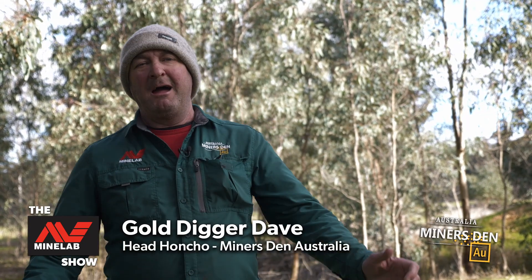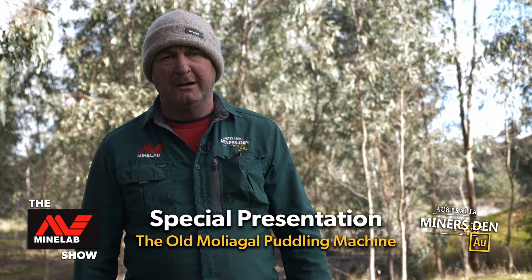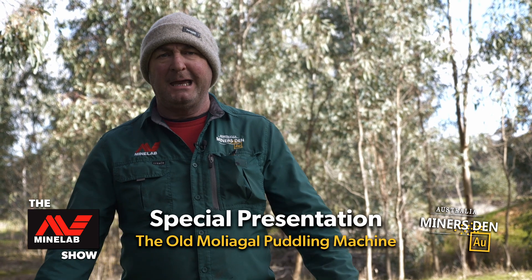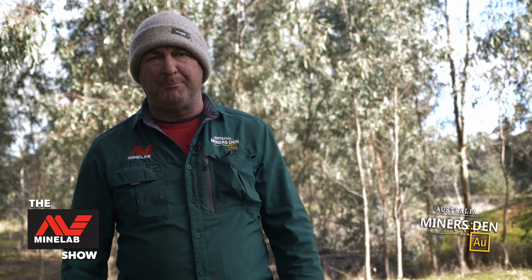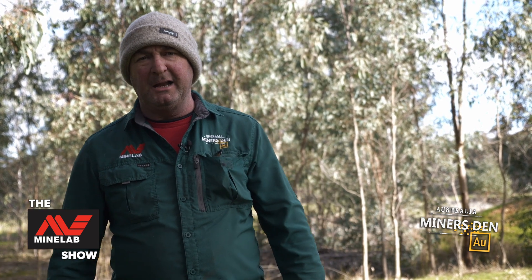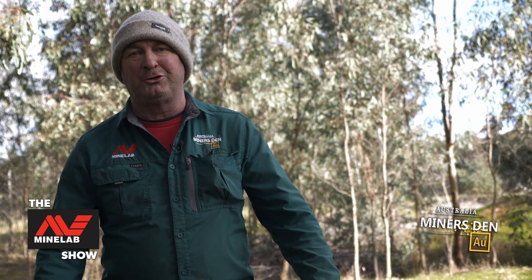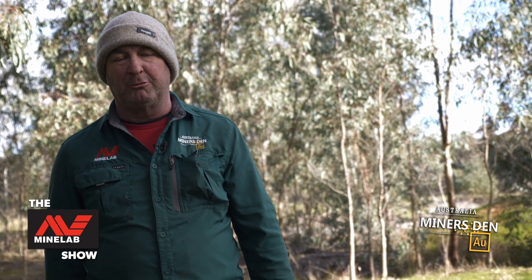G'day guys, Gold Digger Dave here, and what a magnificent afternoon out in the home of Big Gold, Mulligal, Central Victoria. Now look, we've been lucky enough to have permission to camp on our mate's block out here, and blow me down, we've actually been able to find the remnants of an original puddling machine on the actual block.